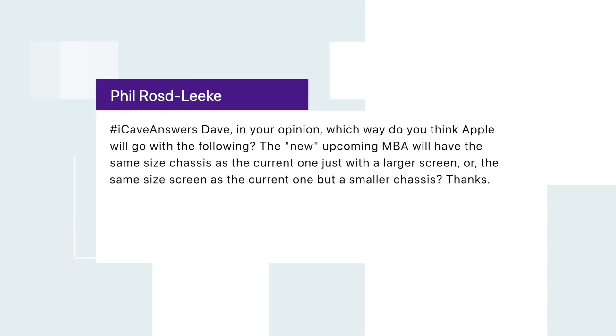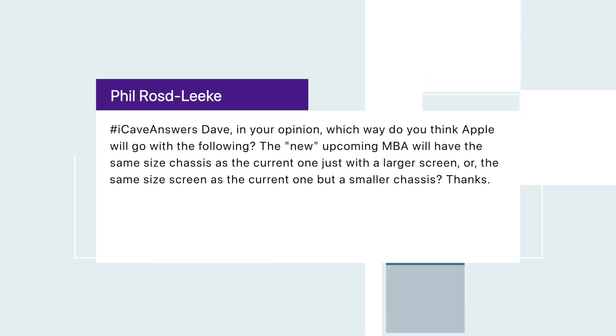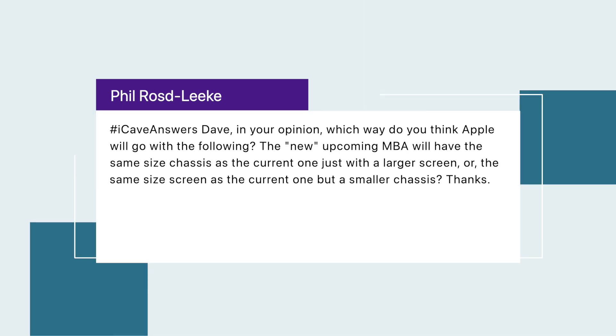Phil Rosalik asks: will the new MacBook Air have the same chassis size with a larger screen, or the same screen size with a smaller chassis? I think they're going to shrink the chassis and keep the same screen size. The MacBook Pros are getting 14 and 16-inch screens, which might open up a possibility for a MacBook Air in 13 and 15-inch sizes to differentiate them. But I'd assume they'd go smaller and lighter with the Air than the Pro. That's it for today's show — thanks so much for watching, and don't forget to submit your questions because when there's no news it's really helpful. See you later.